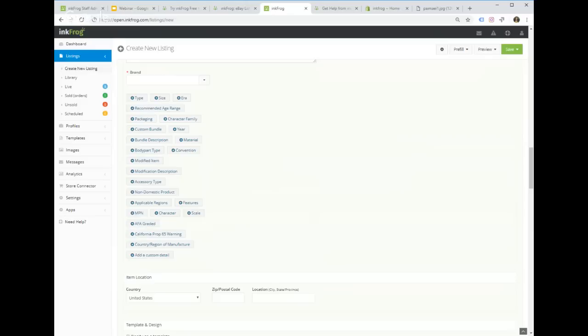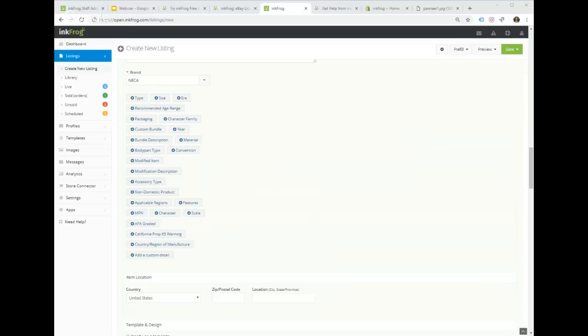Item specifics are determined by the category you selected — in this case TV/Movie/Video Game Action Figures. These are all dictated by eBay. I recommend filling in as many as possible because customers use the filter search on eBay — searching by brand, price, condition, color, etc. Collectors are especially big on that. For this item, the brand is NECA and the size is 5.5 inches.